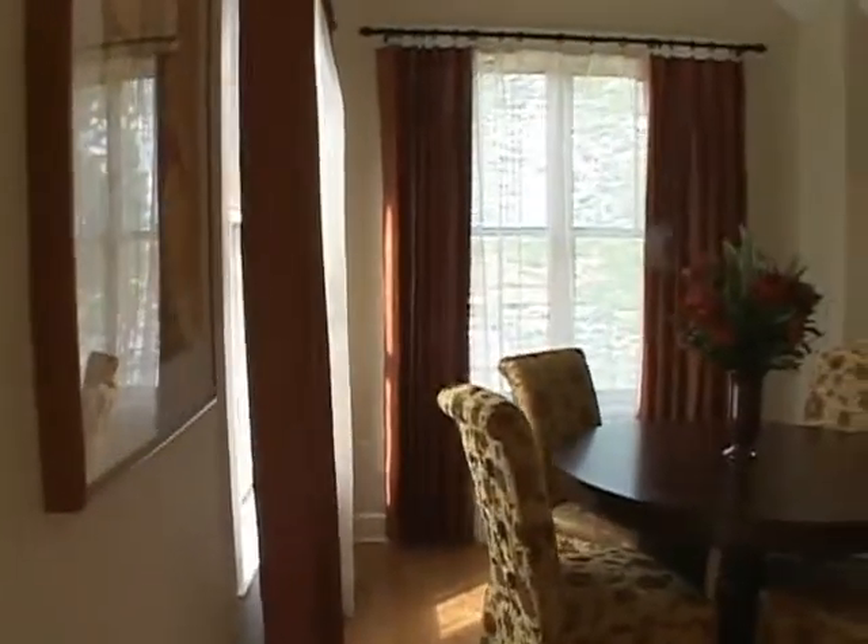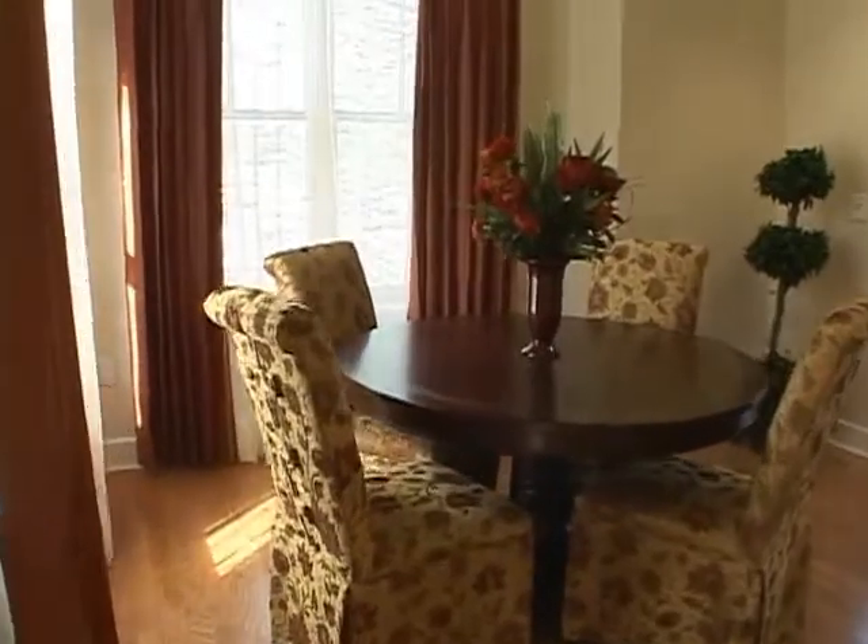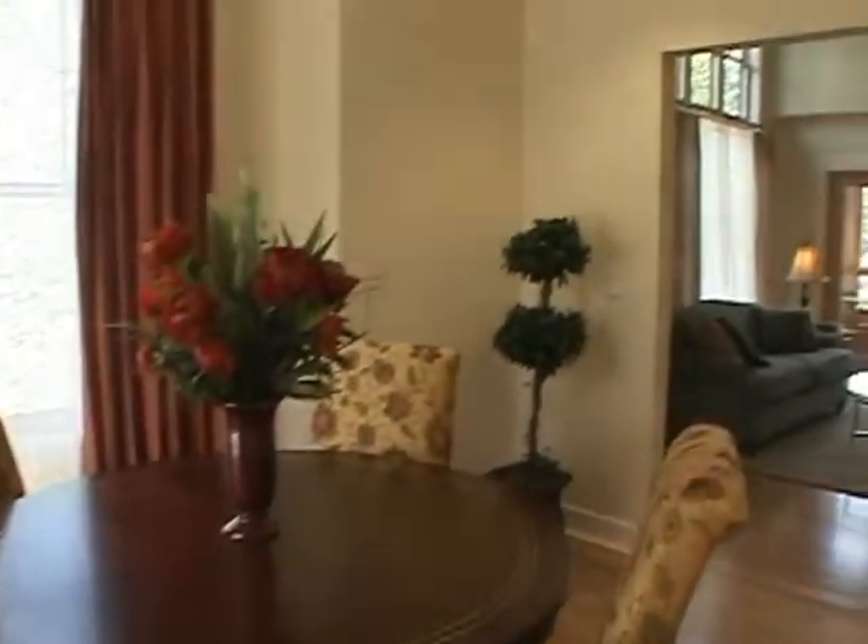The dining room provides a perfect place to enjoy meals. Hardwood floors and plenty of lighting create a warm and vibrant atmosphere.